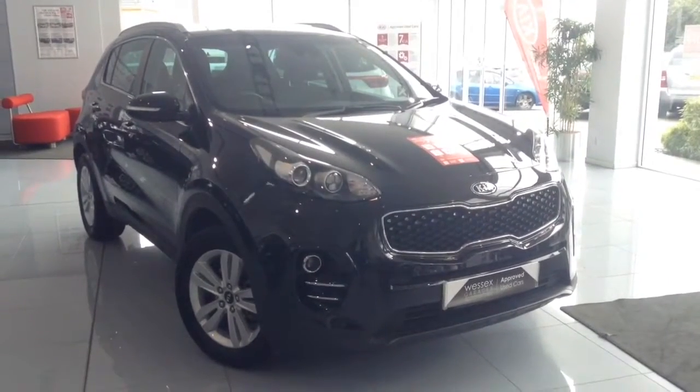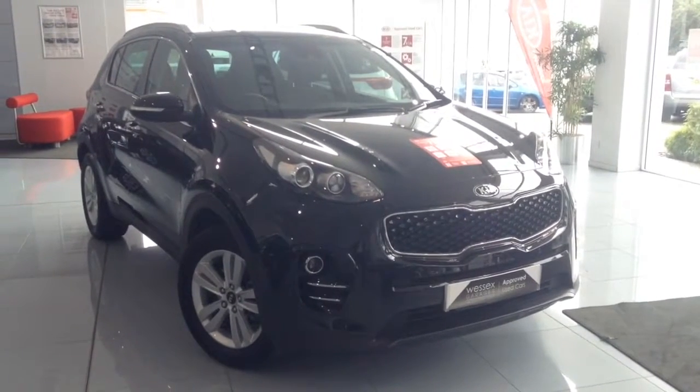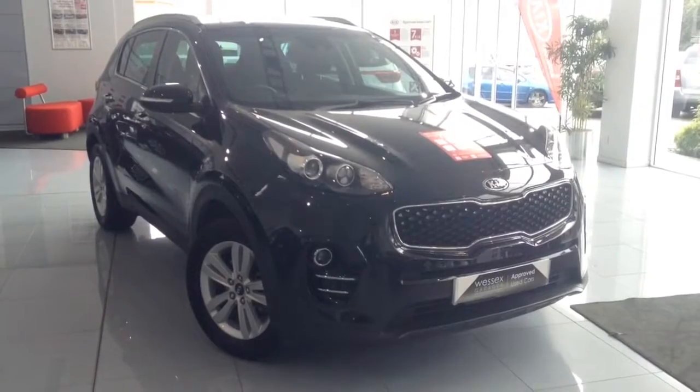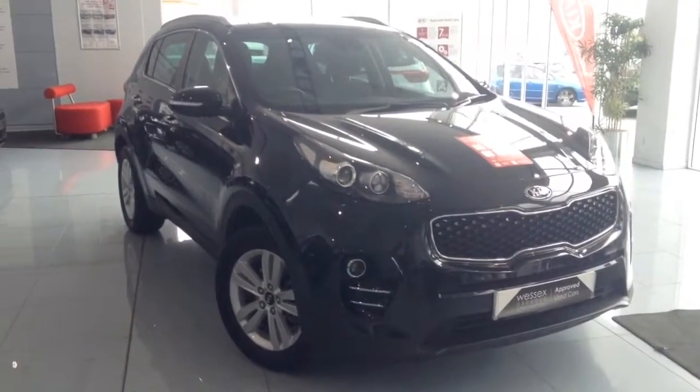Welcome to Wessex Garage's Used Cars Online. We have the Kia Sportage 2. This car is registered to a 16 plate. It's a 1.7 litre diesel with manual transmission and it's finished in phantom black.